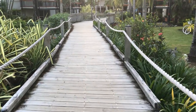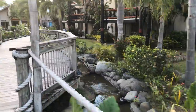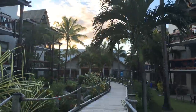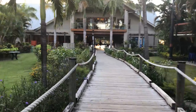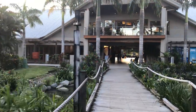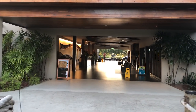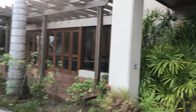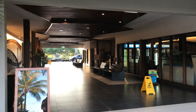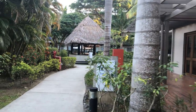They were renovating some of the units on either side of this pathway, but we didn't notice any distraction from that. This is coming up on the main reception area now. You can see there's a kind of waiting area, and the shop there which is open most of the time. The restaurant is just down a bit further past the shop.